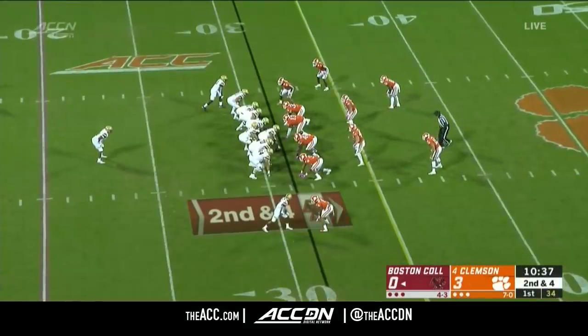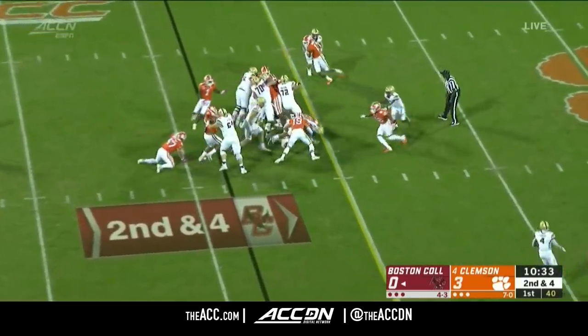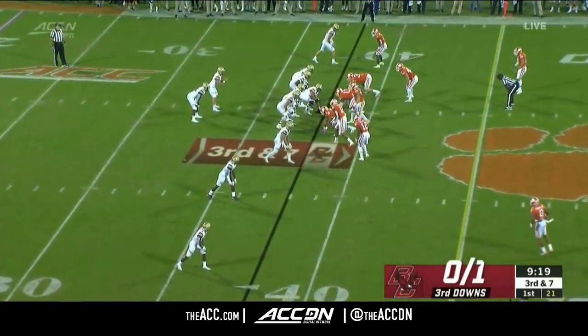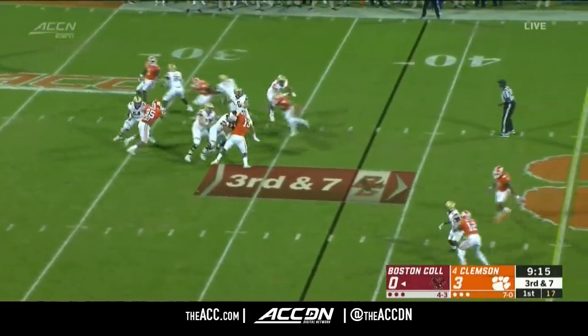A 250-pound back coming downhill — that's the type of run they can have success with. A lot of running attacks tend to be on the plodding side. Now you get into a known passing situation, which is tough for BC.